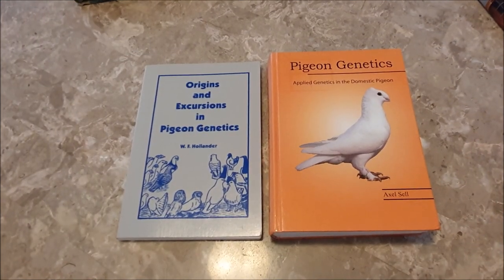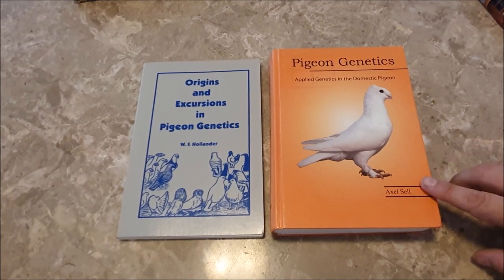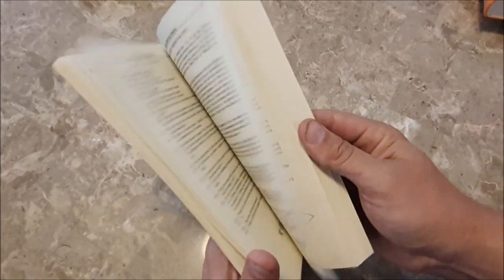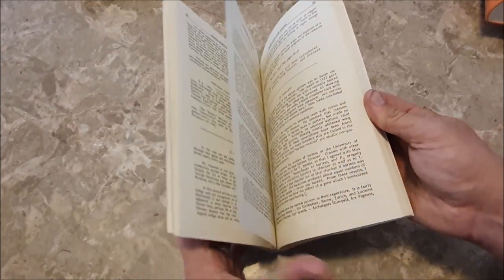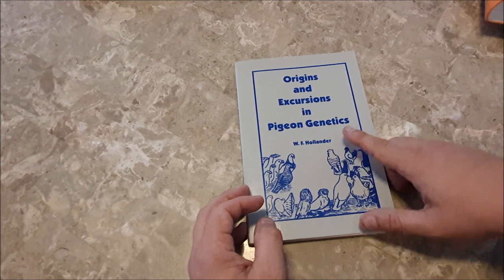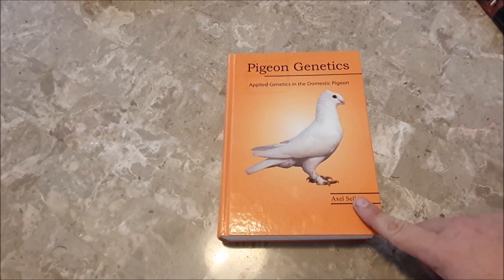And then we have two books for anybody interested in genetics. There's one by Hollander — and if you know anything about the history of pigeon genetics you know that W.F. Hollander is pretty much the father of pigeon genetics. Although it is a book it's more like a collection of articles than a cohesive book, but it goes through a lot of the basics of pigeon genetics and also looks into the history of some of the different genes, how they were discovered, and the research going into pigeon genetics in the past. This book can be a little hard to find but I've heard from Dr. Hollander's son Paul that an e-book is in the works, so hopefully not too much longer and we'll be able to get this one online as well.